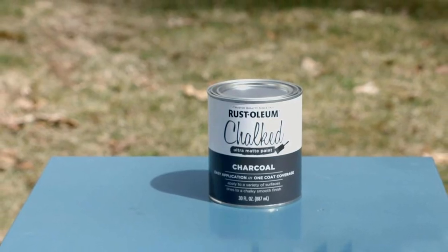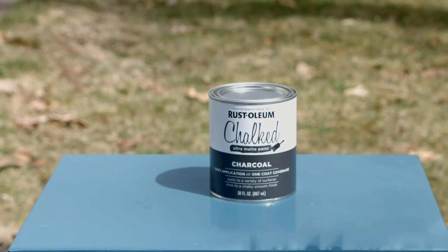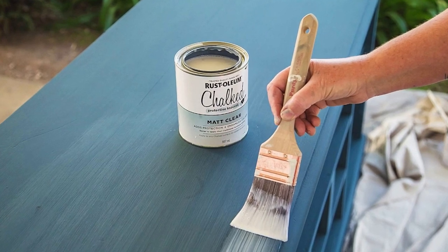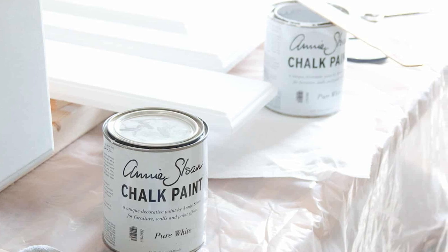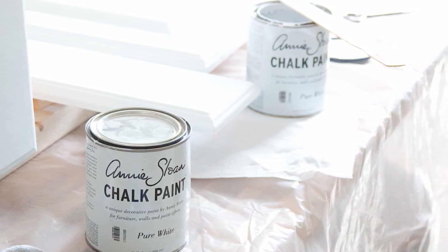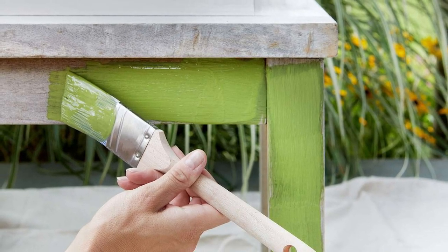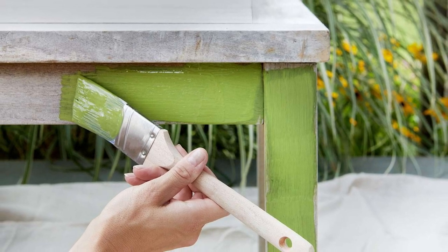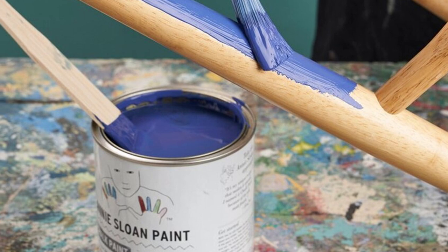Chalk paint is a water-based color treatment applied to surfaces like furniture, walls, fabric, floors, plaster, and glass. The paint comprises a fine powder of calcium carbonate or plaster of Paris mixed with water. Acrylic paint is added for pigmentation. Chalk paint requires a top coat to prevent flaking. Following its invention in 1990, Annie Sloan registered the term chalk paint as a trademark. This means companies manufacturing the same product have adopted different names like chalky finish and chalky paint.